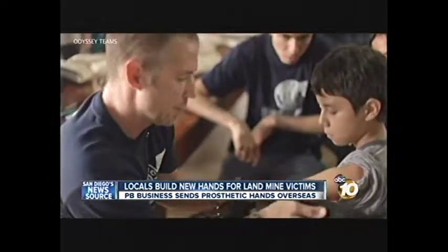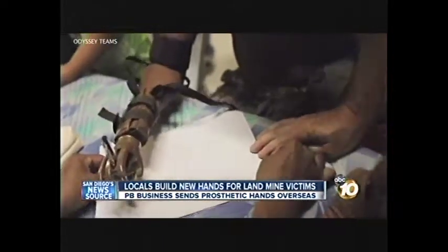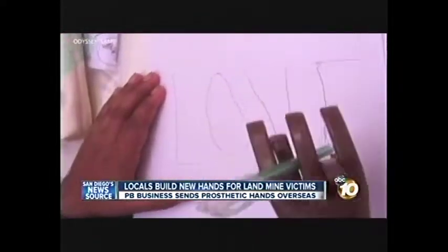If they need a hand, that's what we're here to do. An incredible sight as landmine victims who lost their hands write for the first time since the accident. This little boy, Shiv Kumar, injured while flying his kite, spells the word love.